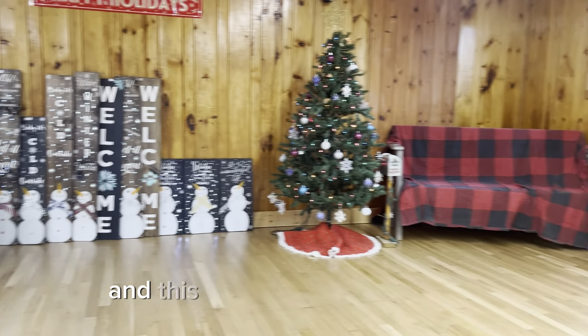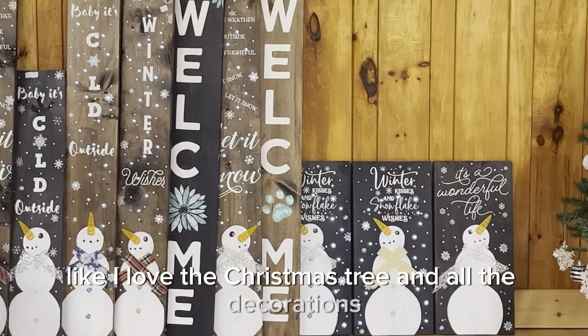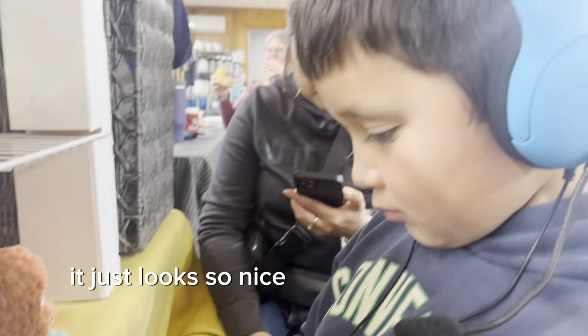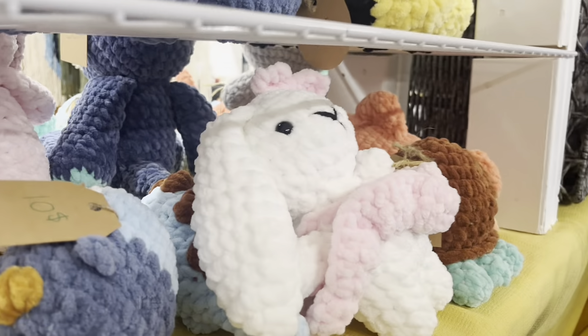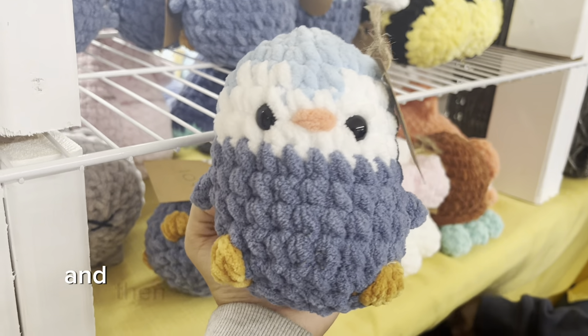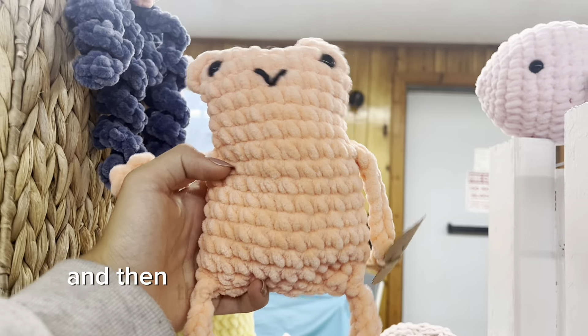I loved it so much. This is the room we were in — it was so pretty. I love the Christmas tree and all the decorations, it just looks so nice. I also had a spot underneath where I kept all my extra stock to refill when something sold. And I made penguins for the first time — they look so cute!